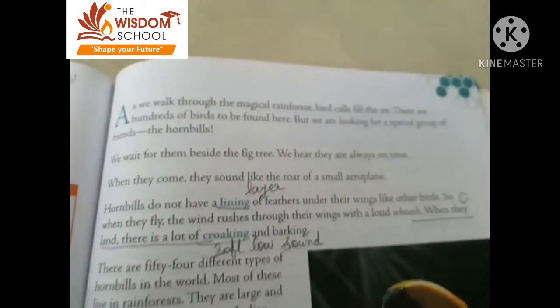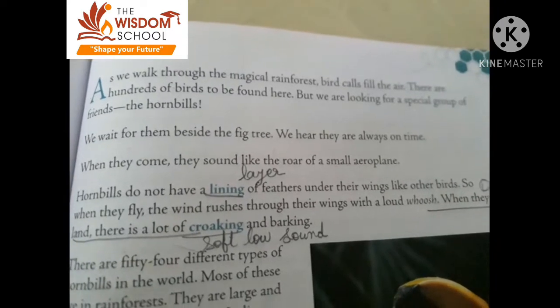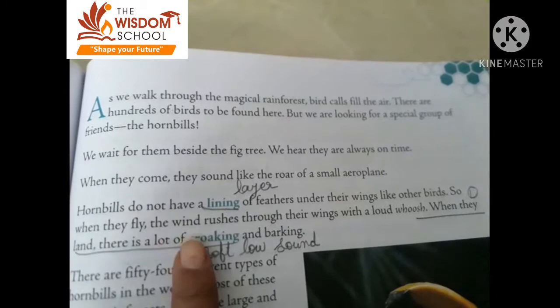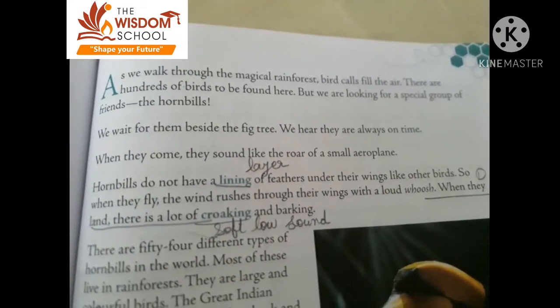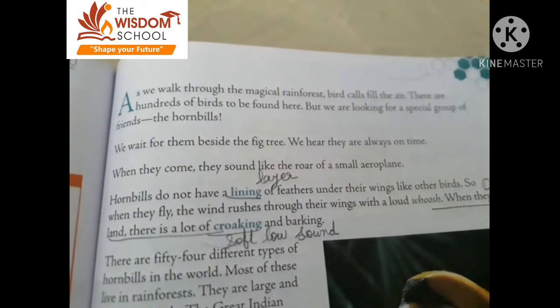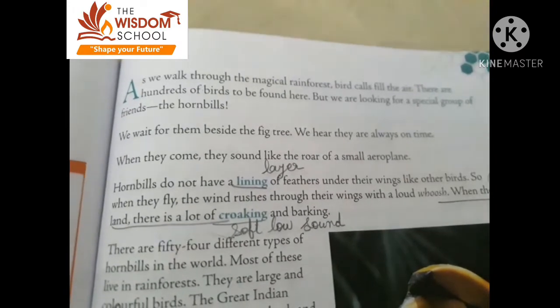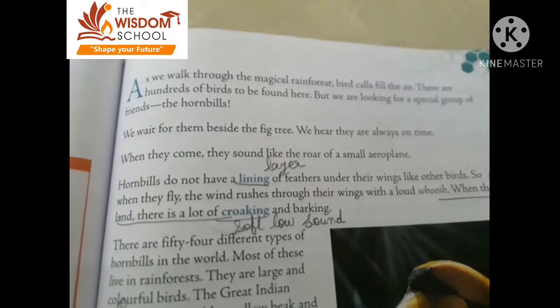As we walk through the magical rainforest, birds calls fill the air. There are hundreds of birds to be found here, but we are looking for a special group of friends, the hornbill. Students, you will get hundreds of birds in the rainforest, but who are we searching for? The hornbill. Our main friends of the rainforest, which we have studied in this chapter, are the hornbill.